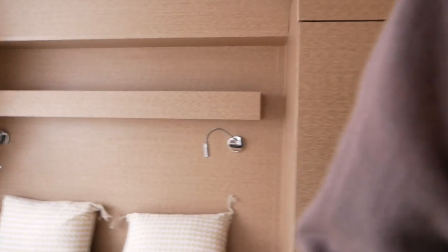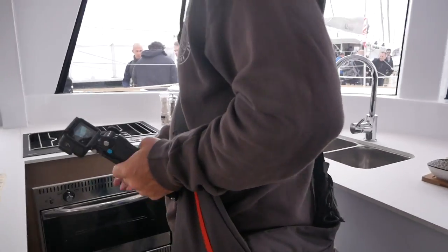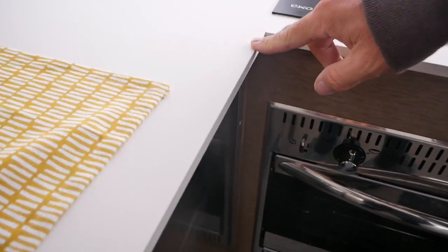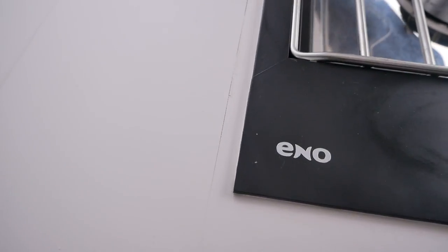Terrible. Look at these shelves — look at the thickness of this. That is one centimetre of mastic where it hasn't fitted; it's basically been masticed full.